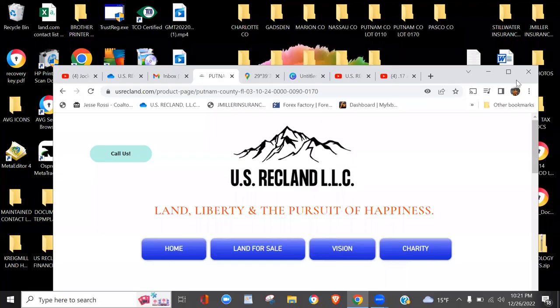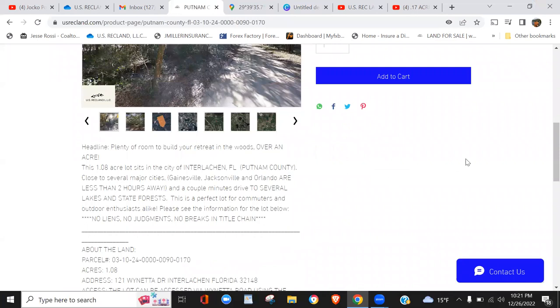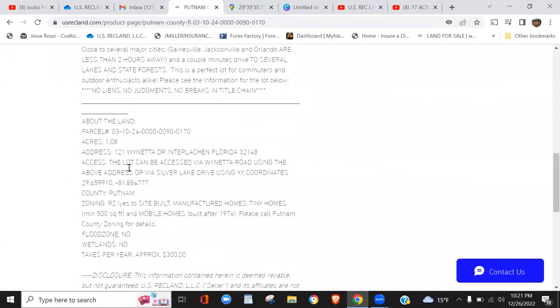So wrapping up — we're asking $109,000, it's 1.08 acres with two access points you can develop or not as you like. Residential zoning allows tiny homes over 500 square feet, mobile homes manufactured after 1976, and site-built or manufactured homes. No flood zone, no wetlands. There are buildings in the area, so it's a matter of connecting to the nearest power utility hub. Taxes are $300 a year — nothing to break the bank.